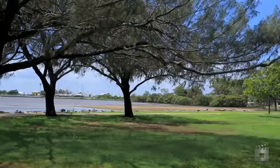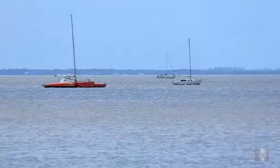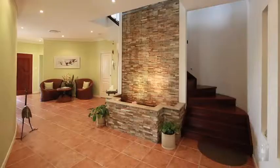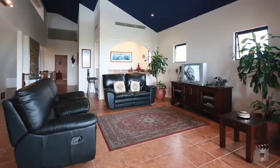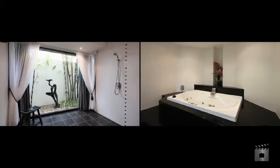Spread across three levels and taking full advantage of the bayside vistas, this home has a tranquil feeling, emphasised by water features, high raked ceilings and a crisp, neutral colour scheme.